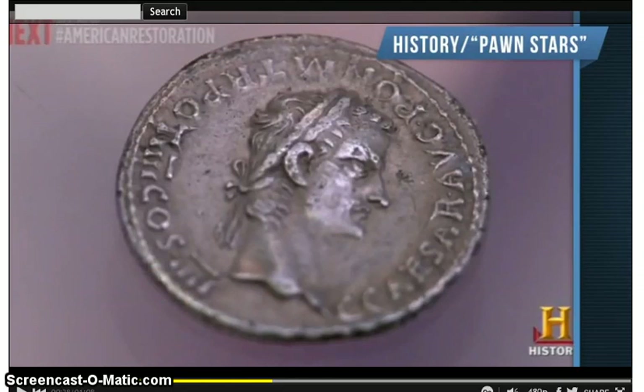Rick offered $7,000 initially, but the guy was about to walk out firmly saying he wanted $8,500. Rick relented and agreed to buy it for $8,500. The retail price was said to be over $10,000, but if Rick sends it to PCGS or NGC to get it graded, I think he could get $20,000 or maybe even more — it could go to auction.